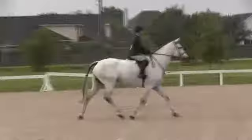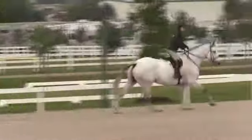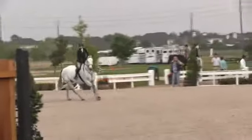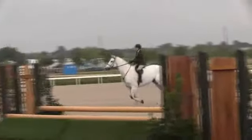Ladies, we'll ask you to perform the following test, please. From the line, we'll ask you to walk from the line, then canter directly to fence number 1, trot fence number 2, canter fences 3A and B, halt, and then return to the line at a sitting trot.